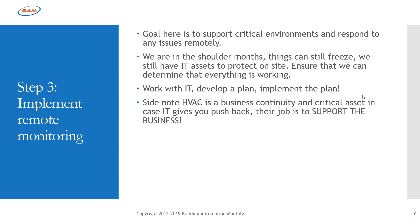If IT gives you pushback, realize that for many of you — in healthcare, data centers — HVAC is a business continuity and critical asset. If IT says they can't expose monitoring just so you can maintain air conditioning, remind them that without air conditioning, their servers won't run. Without air conditioning, you can't have a hospital — if you can't maintain pressure control in an environment with airborne infectious disease, you've got a problem. Remind your IT group that their goal is to support the business, and HVAC is a business continuity reason to implement remote access.